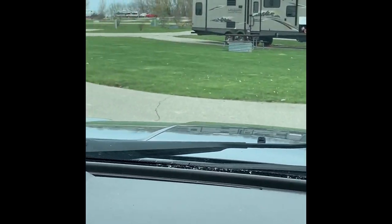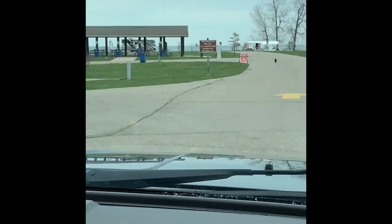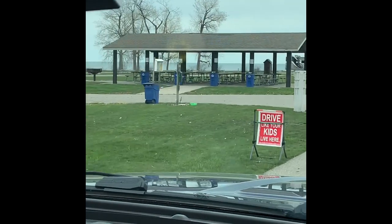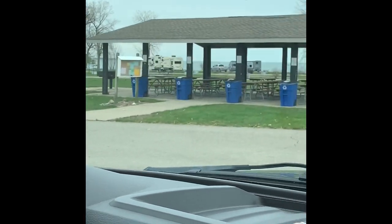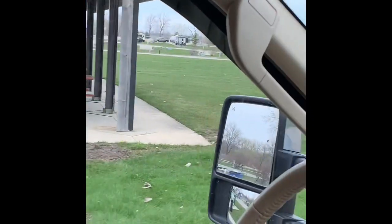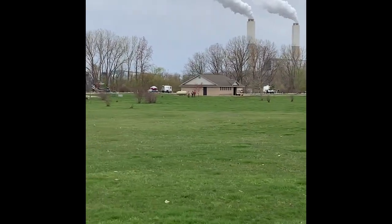We're continuing on, going through some of the middle loops here. There is a pavilion over here with picnic tables and a pretty big-sized grill at the end. And they have a little children's library. There's the bath house down there — we will check that out.